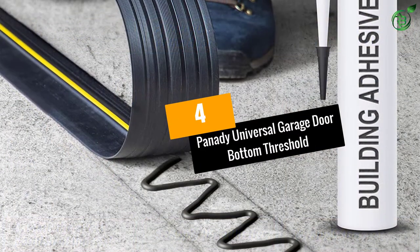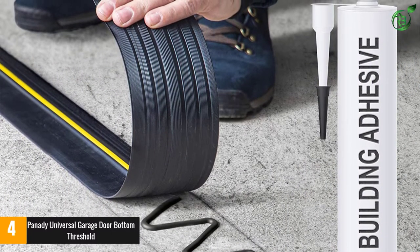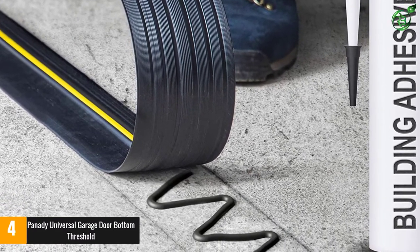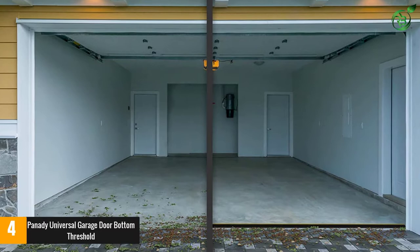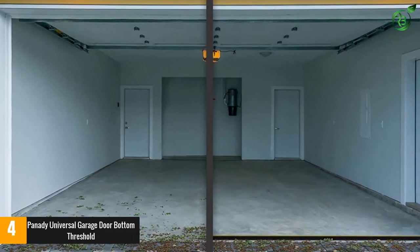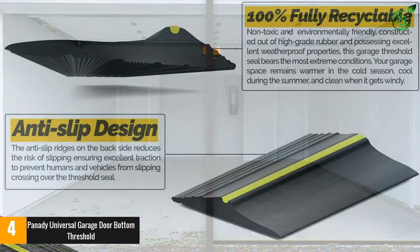Number 4: Panity Universal Garage Door Bottom Threshold. This product can bring a lot of difference to your garage. It boasts construction from high-quality PVC rubber, thus it can easily withstand even the harshest conditions. Even if your garage is in an odd location with extreme weather conditions, it keeps all the elements out of your garage, maintains a moderate temperature and saves a lot of money on the electricity bill.